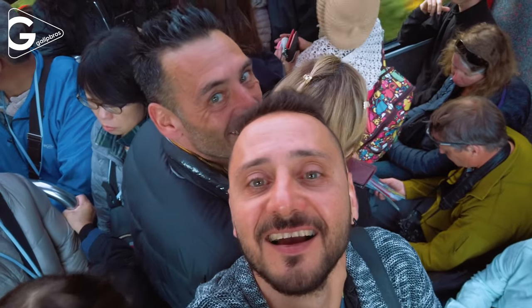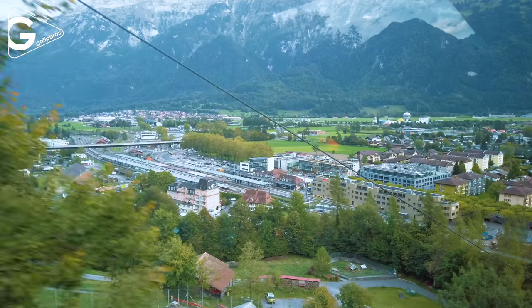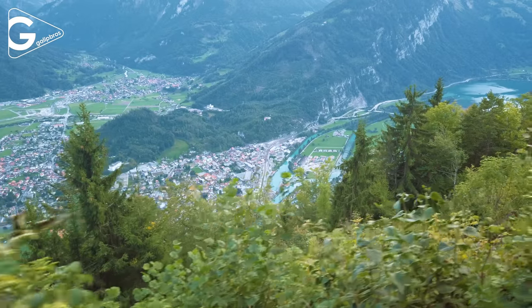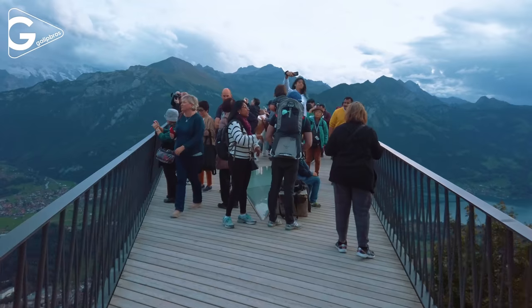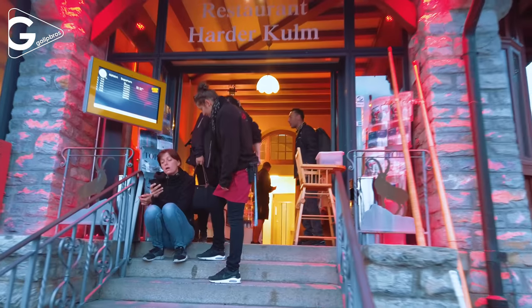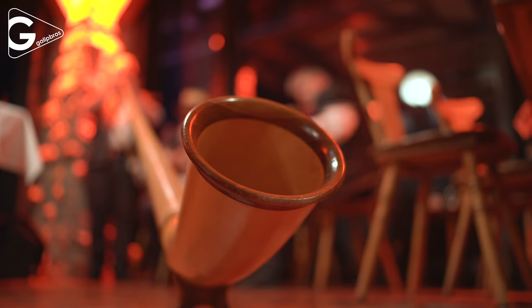The Harderkulm is a viewpoint at 1321 meters overlooking the towns of Interlaken and Unterseen. It takes 10 minutes to climb to the top with a modern funicular. There are a cliff walk platform and also great restaurants which offer local and international foods with live local music.